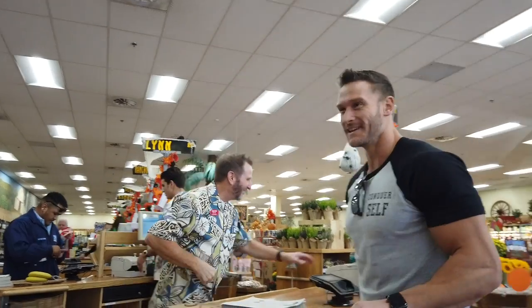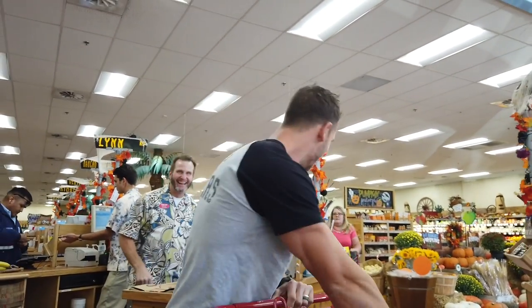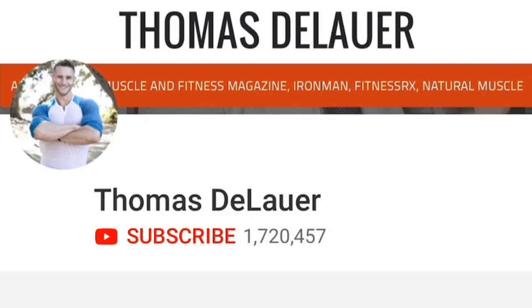I did this one a little bit differently. This was my hometown Trader Joe's. I didn't want to go in and risk getting kicked out. So I did it a little more discreetly — had my camera guy follow me in. We got some footage of me grabbing the items, but we're taking it back here to a controlled studio environment where I can actually explain the scientific benefits and cons of each individual item.